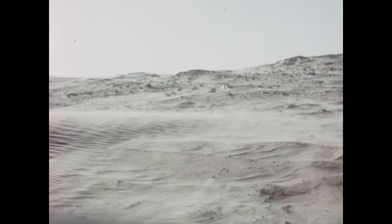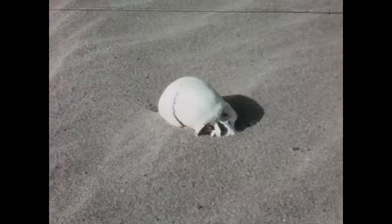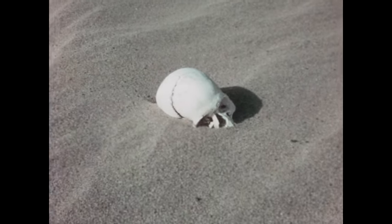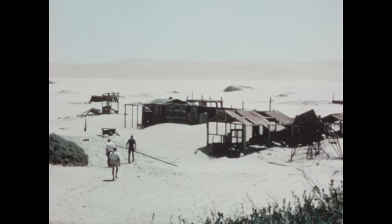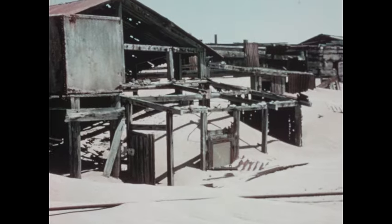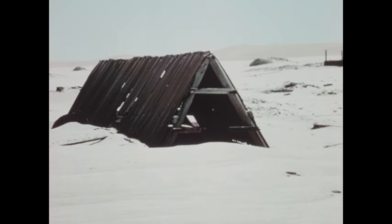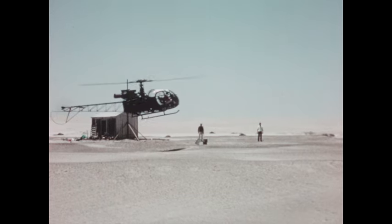Beyond the old monuments, new survey lines must be run across the desolate Namib Desert. The Skeleton Coast is a hard country, inhabited only by the ghosts of diamond miners who worked here before World War I. In those days, this camp was supplied by camel and oxen — the only way of crossing the desert. But now we use a helicopter, the Skylark.